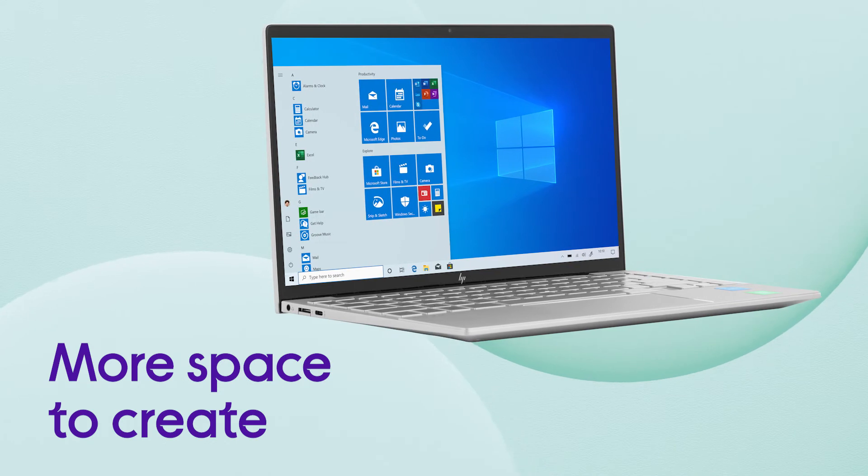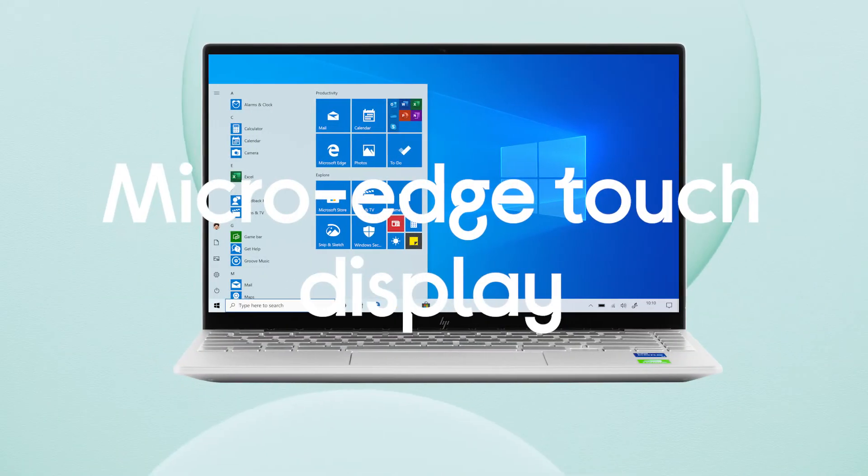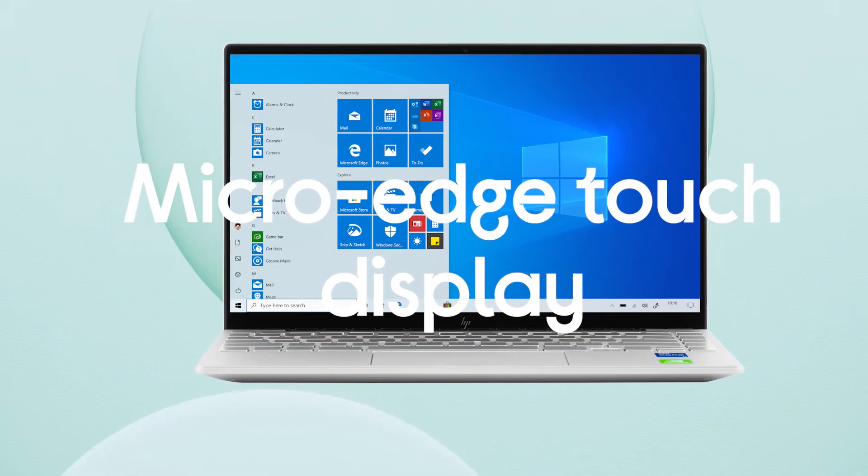It's designed to give you more space to create, with a micro edge touch display that provides you with more screen to view.